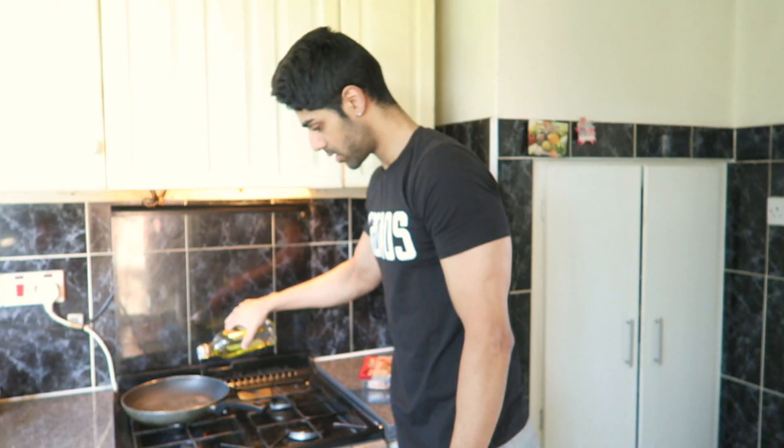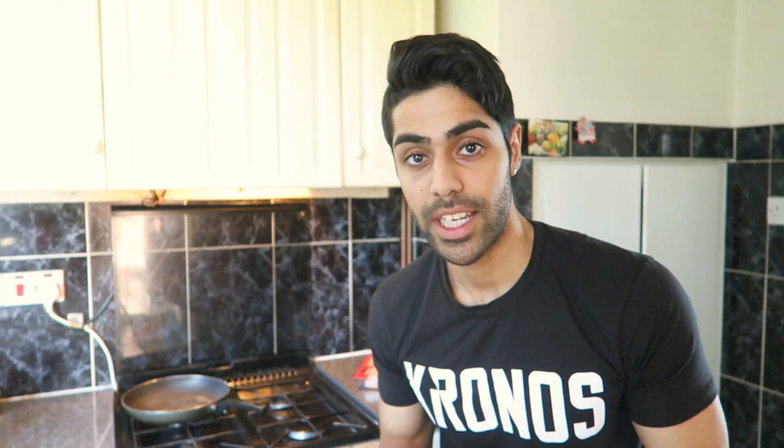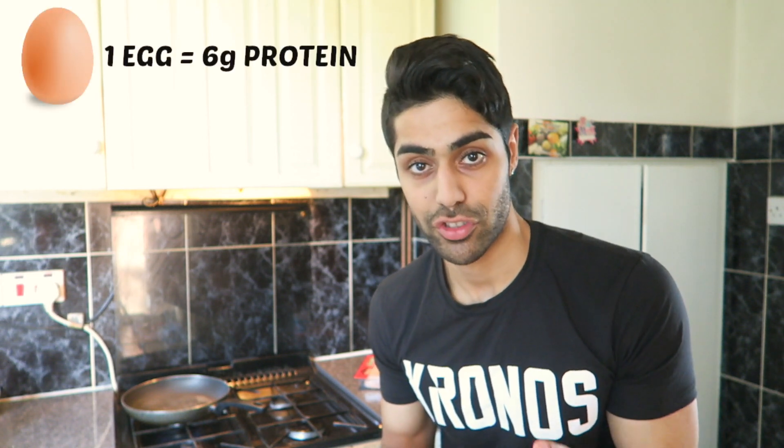First you will need to scramble your eggs, and you can scramble your eggs either with coconut oil or olive oil. In this case I'm going to be using olive oil. It's up to you how many eggs you want to use. I will only use four eggs, simply because there's six grams of protein in one egg, and that will give me 24 grams of protein just from the eggs.